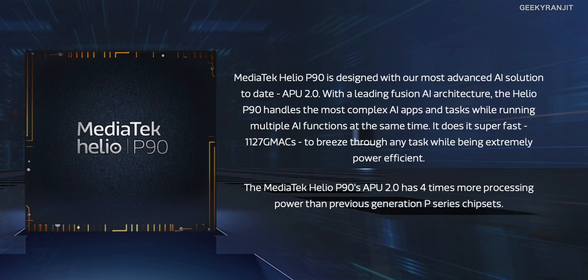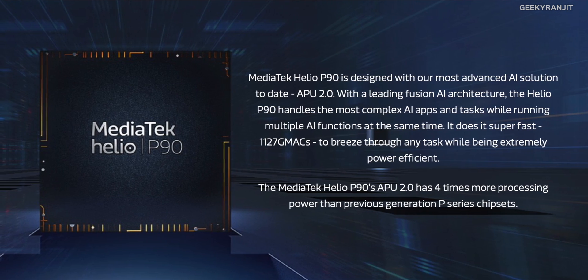Hi guys, this is Ranjit and in this video I'm going to talk about the MediaTek Helio P90 chipset. This was actually announced in the middle of December. I was not expecting the Helio P90 to come out so soon, because recently we saw the P60 and just a couple of months after that we saw the P70. Anyways, we have the P90 chipset and I want to highlight the new improvements and changes.